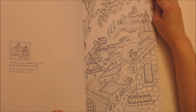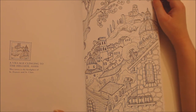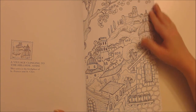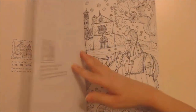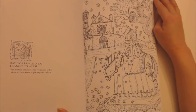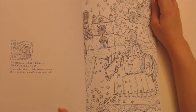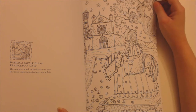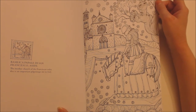A village clinging to the hillside: Assisi — this town is the birthplace of St. Francis and St. Clare. Basilica Papale di San Francesco d'Assisi — the mother church of the Franciscan order; this is an important pilgrimage site in Italy.